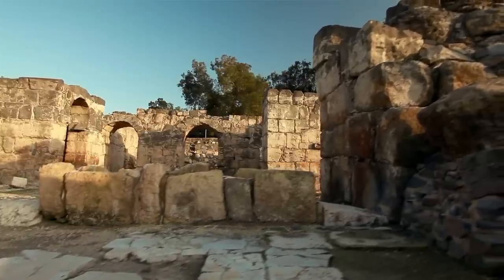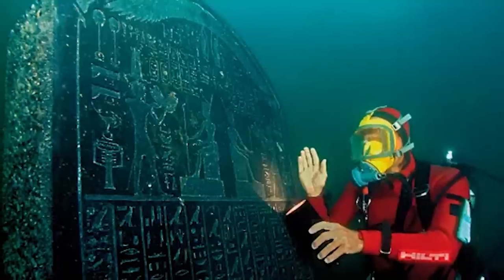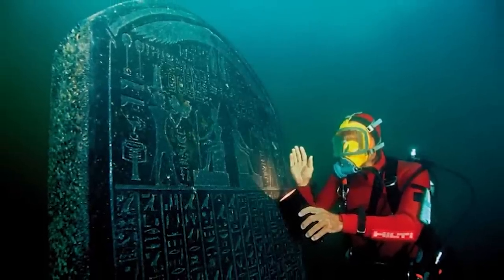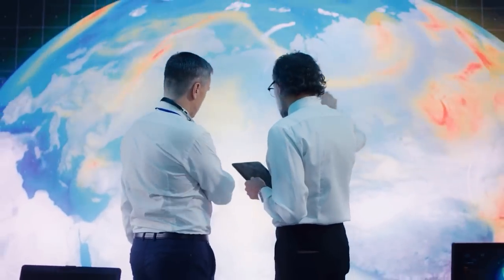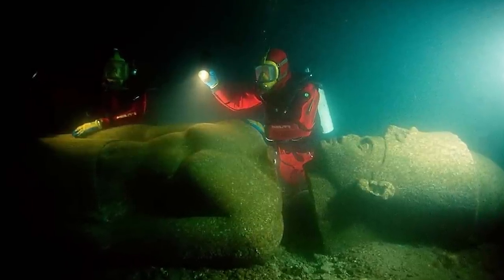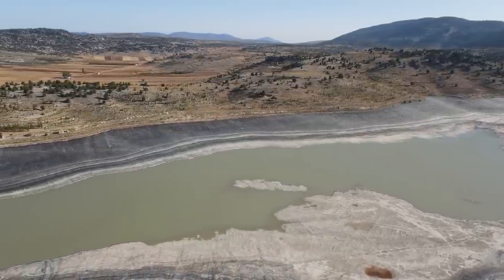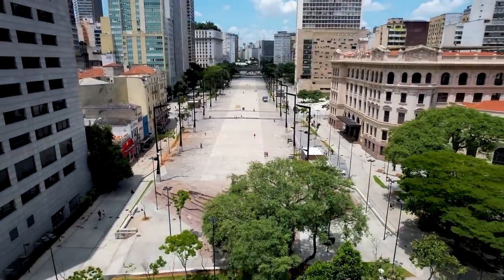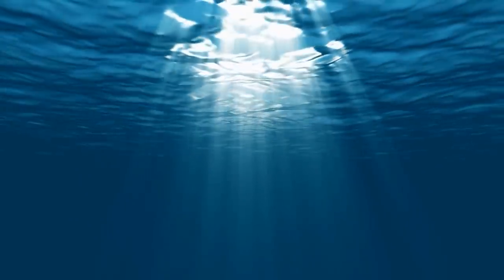How does a city go from being one of the most influential in the ancient world to resting beneath the sea? Researchers believe the city's downfall was mainly due to geological and climatic changes. Thonis-Heracleion was built on the Nile Delta's unstable sediments, which are vulnerable to liquefaction — a process that turns seemingly solid ground into a flowing liquid state, like quicksand. Large buildings, statues, and a growing population pressed down on this land while sea levels were rising consistently year after year. The combined weight and geological instability were a ticking time bomb.